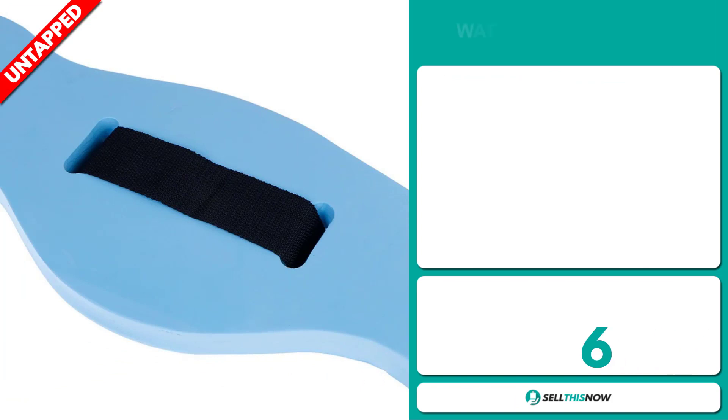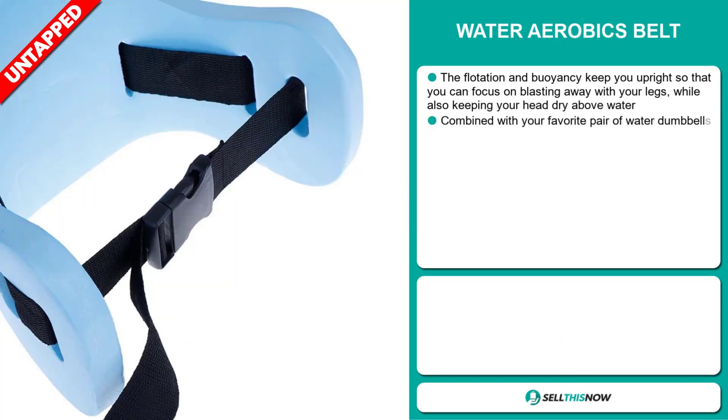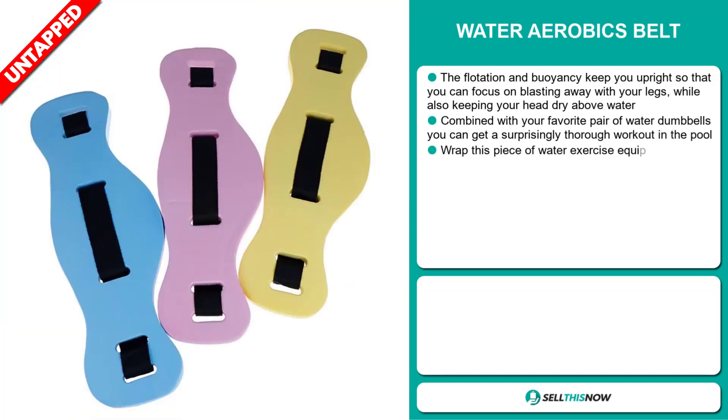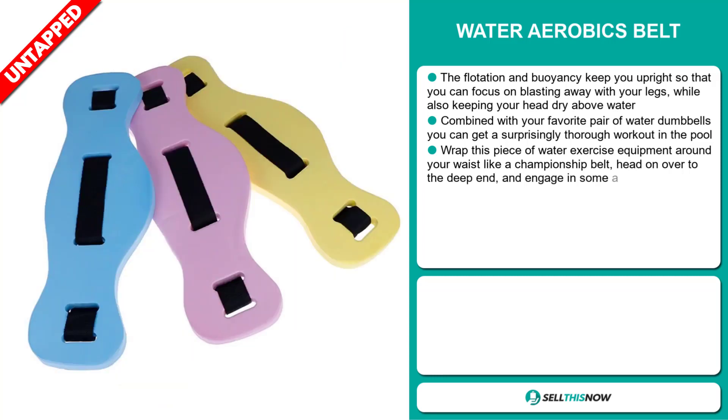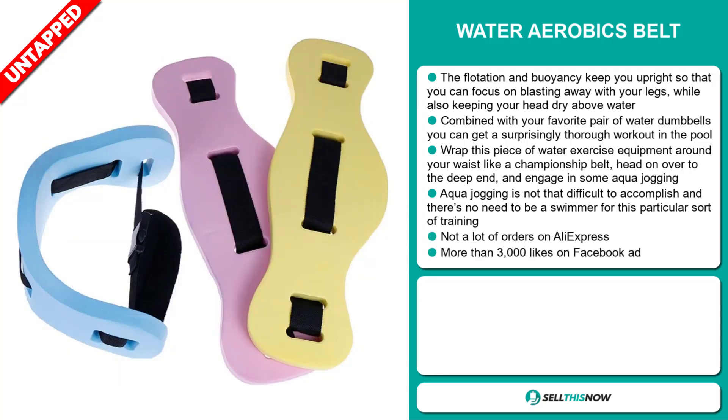Our next product is the water aerobics belt. The flotation and buoyancy keeps you upright so that you can focus on blasting away with your legs while also keeping your head dry above water. Combined with your favorite pair of water dumbbells, you can get a surprisingly thorough workout in the pool. Wrap this piece of water exercise equipment around your waist like a championship belt, head on over to the deep end and engage in some aqua jogging. Aqua jogging is not that difficult to accomplish, and there's no need to be a swimmer for this particular piece of training.